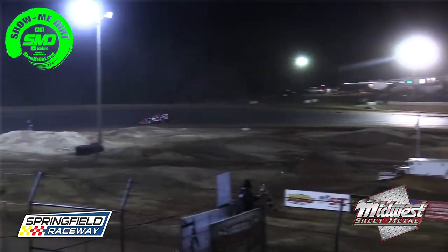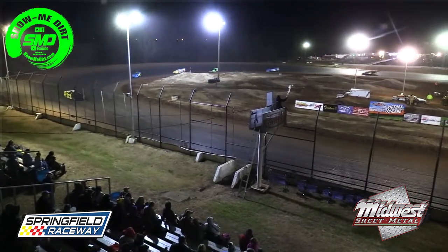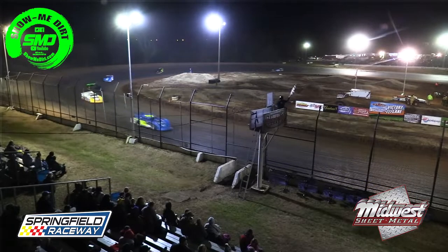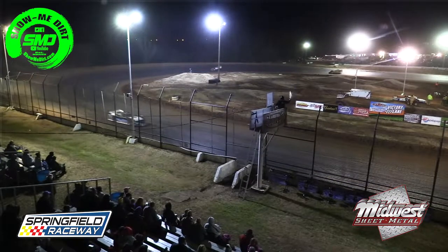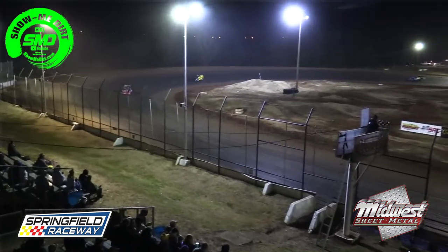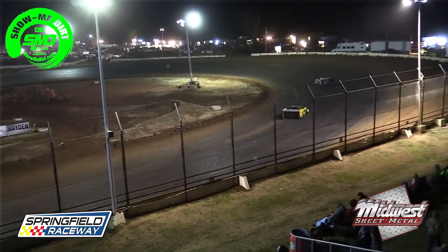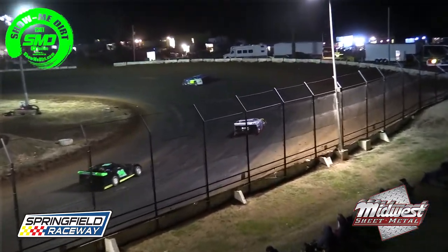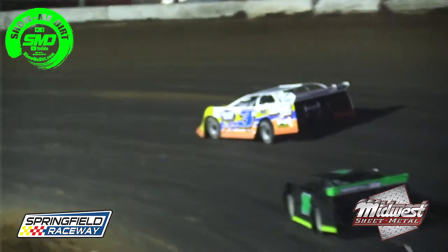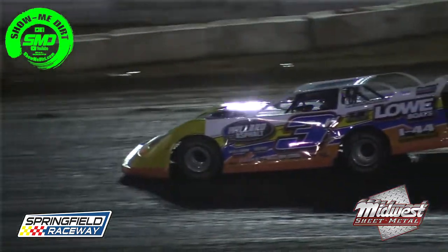Mike Anderson on the sixth and final transfer spot — he looks to have it well in hand. As the checkered flag comes to the air: Rusty Griffa will win the super late model B main! Second to Boddy, third to John Willard, fourth to Brennan Willard, fifth to Walker, and sixth to Mike Anderson — Anderson in the 15A takes that sixth and final transfer spot. Your B main winner, out of Festus, Missouri, in that Rocket XR1, Bullet powered, Iron County Recycling and Extreme Brand Fuel — number 16, Rusty Griffa!